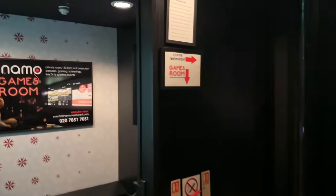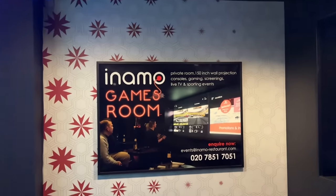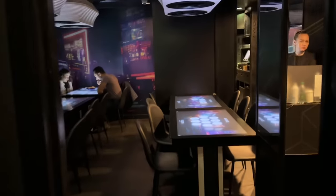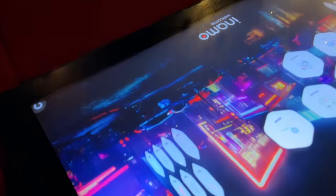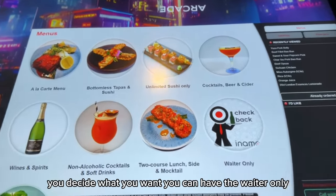This restaurant has various locations around London. It has a private games room where you can rent out to play games, cab karaoke, and watch live TV. However, it is well known for being the world's most interactive restaurant — you don't really need to communicate with any of the staff. You find your seat, order your food using the interactive board, and play games. Everything here is interactive.